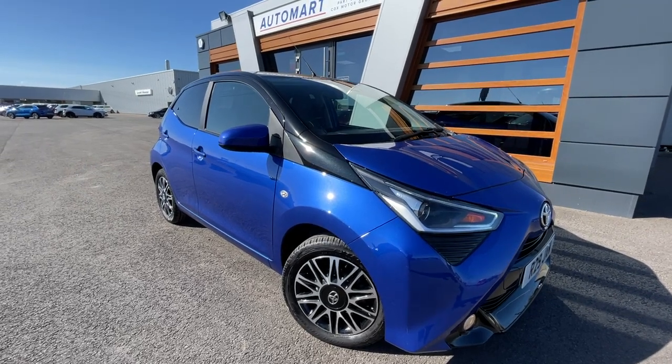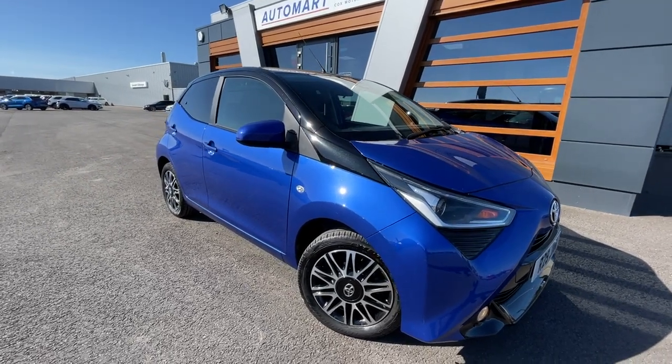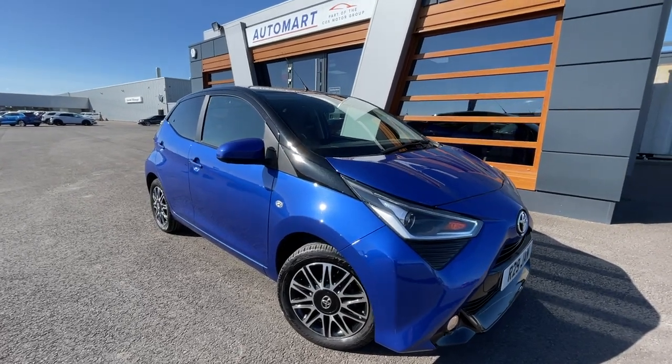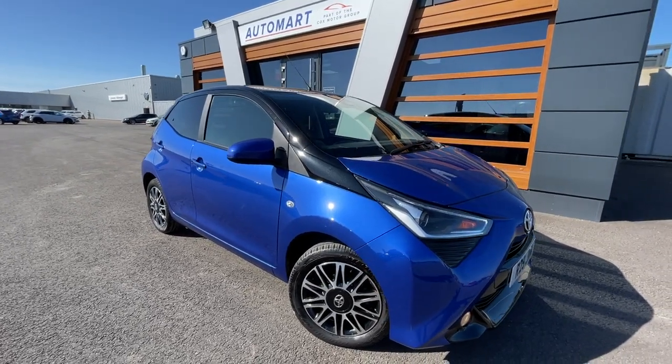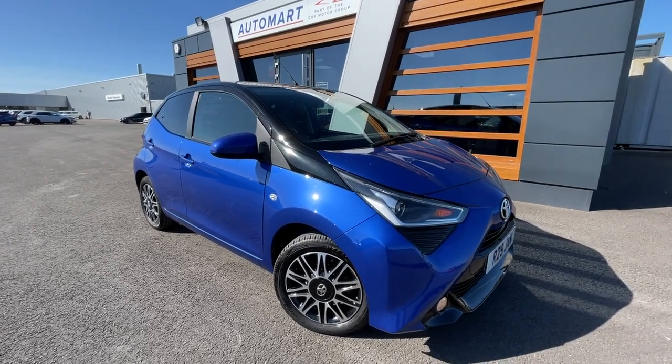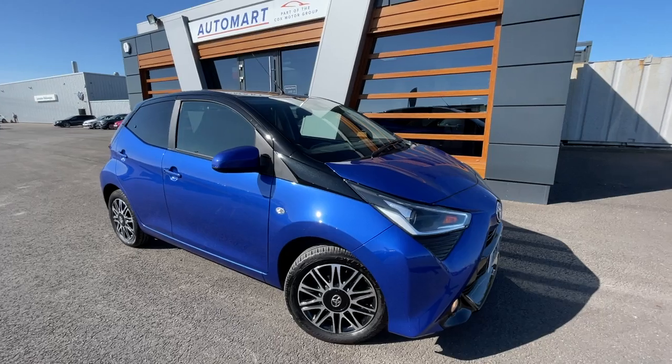Hello everyone, it's Amir from Lancaster Hallmark. We've got this stunning 2020 rich blue pearlescent Toyota Aygo. It's a one-litre VVTi and it's currently at 5,940 miles. It is a petrol automatic with full service history.